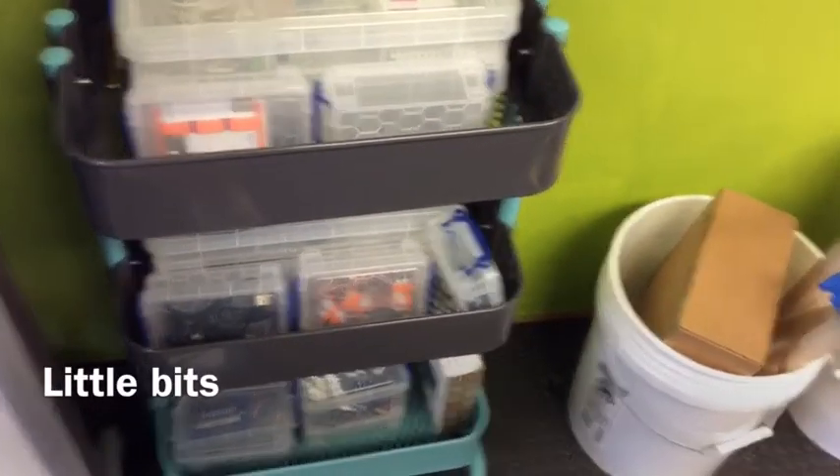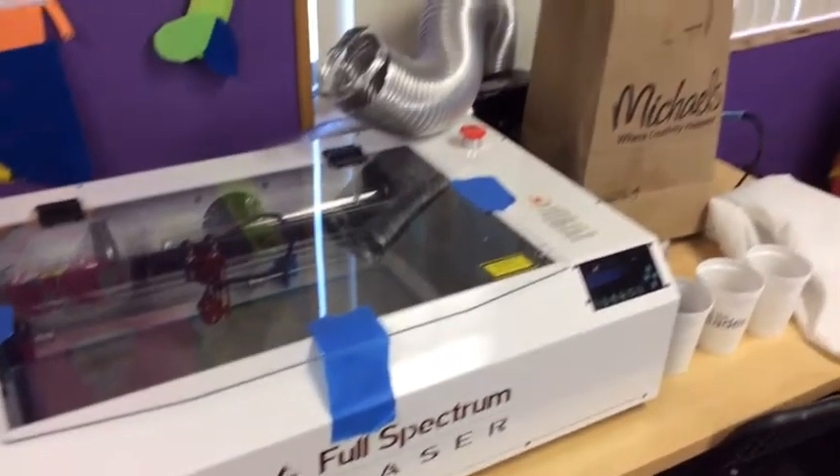They have little bit circuit kits for students to build with, and sometime in the future they'll be using that laser cutter.